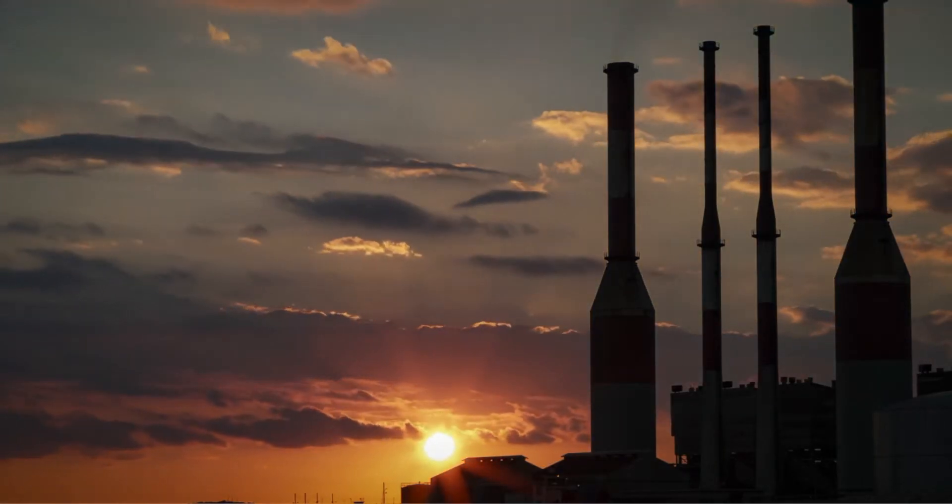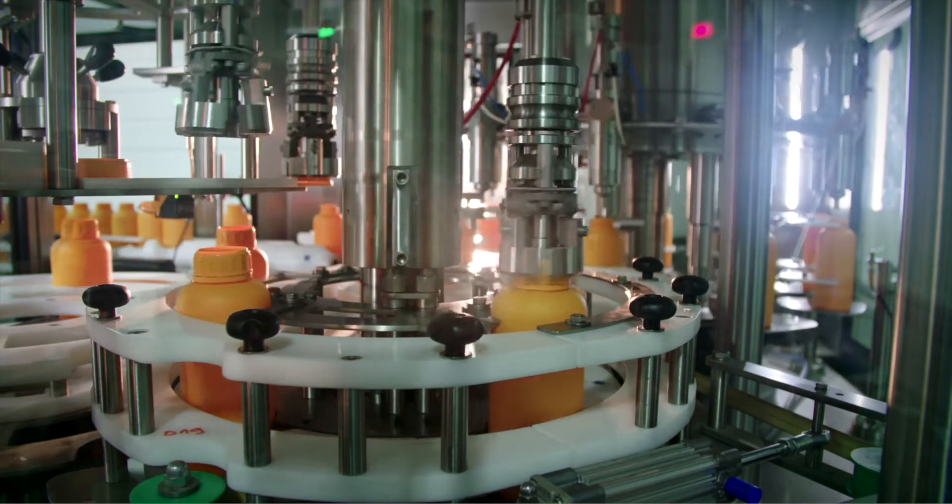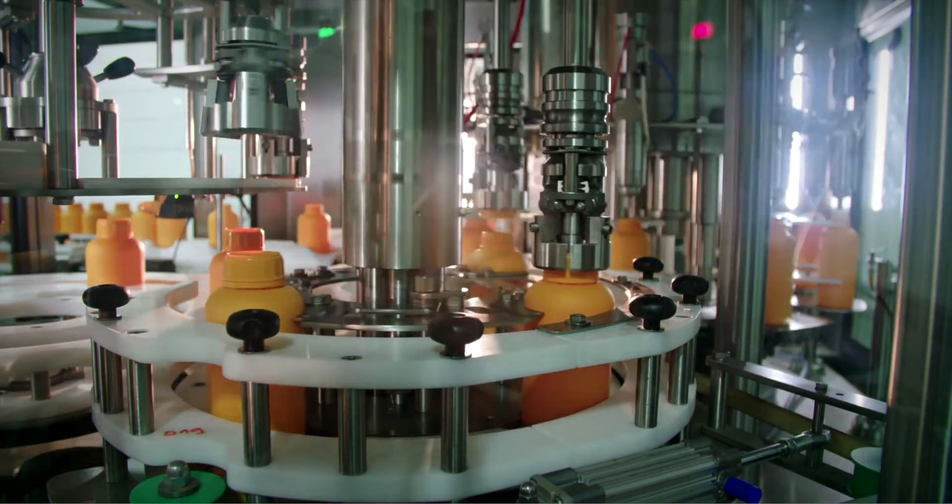Today, nearly 60 million metric tons of polypropylene resin are produced worldwide each year, and a steady incline in recent years has yearly production estimates reaching 100 million metric tons by 2026.